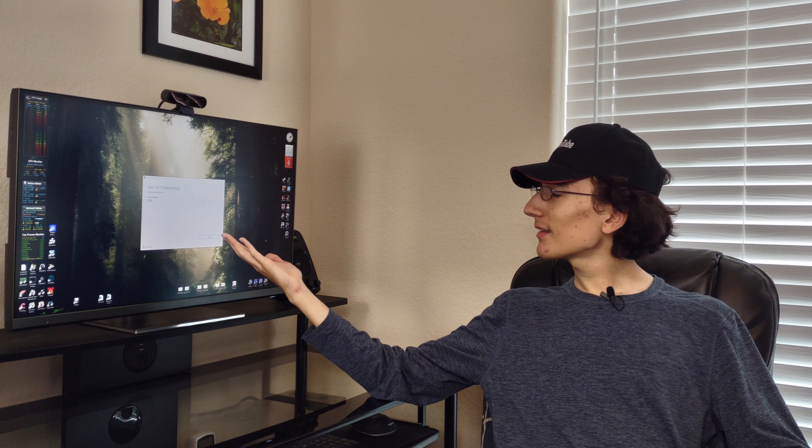Today is the fateful day that I am finally downgrading — today is the day that I am finally upgrading from Windows 10 to Windows 11. It's 60% downloaded right now and I'll get back to you when it's installed.